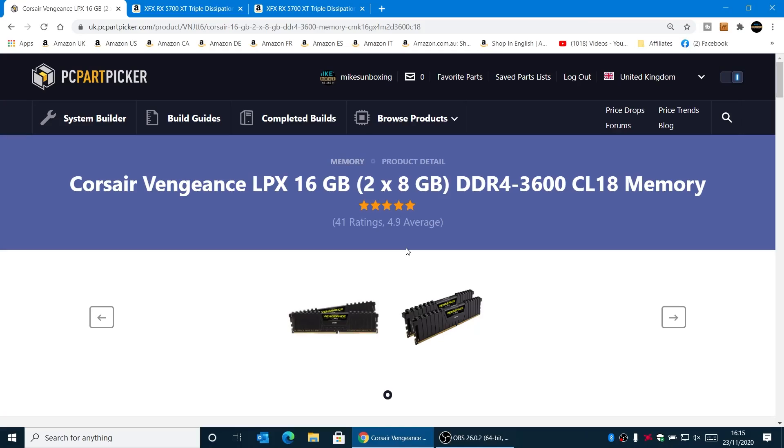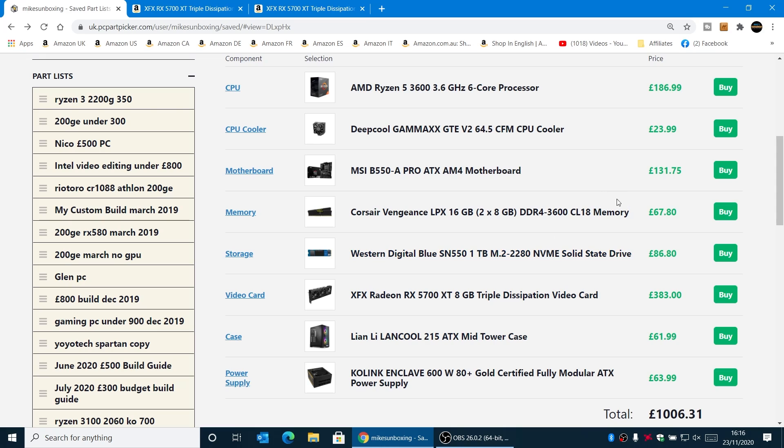RAM-wise, we've gone with a safe bet: the Corsair Vengeance LPX 16GB, which we do tend to put in these build guides. You can swap this out for anything you want — Silicon Power, V-Color, Team Delta, whatever. At the moment this is pretty much the best price I've seen, at just under £70 for 16GB of RAM from a quality brand, which I think is excellent value. We do have Black Friday sales going on, so do look out for those price drops. The Corsair Vengeance does tend to fluctuate a little but is generally always at a very decent price.